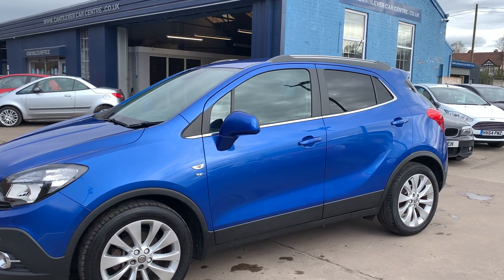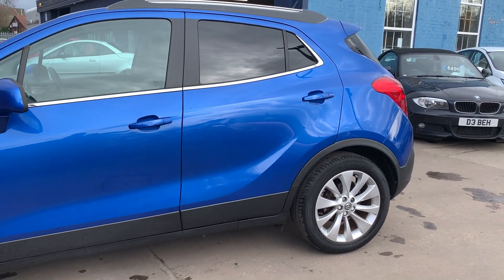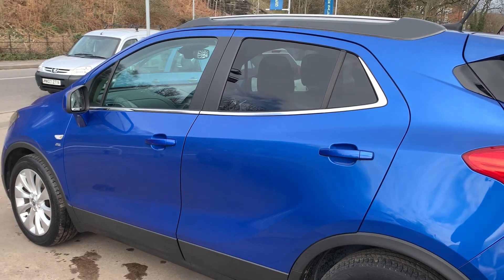This car is in metallic blue, has a 1400 petrol engine. The car has alloy wheels, air conditioning, electric windows in the front and rear, and electric folding mirrors.